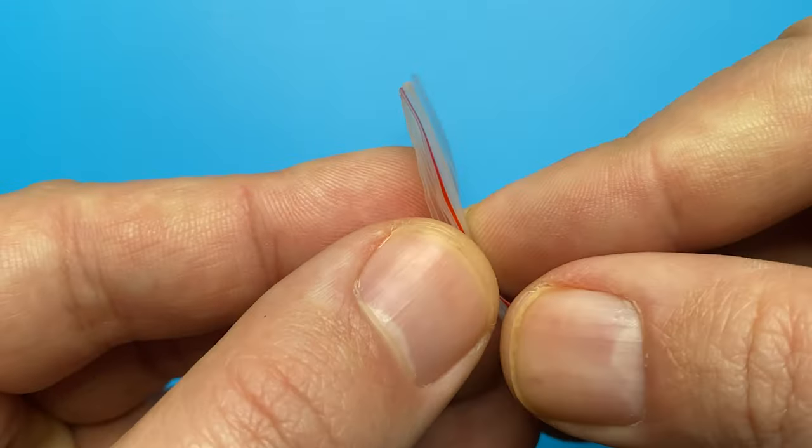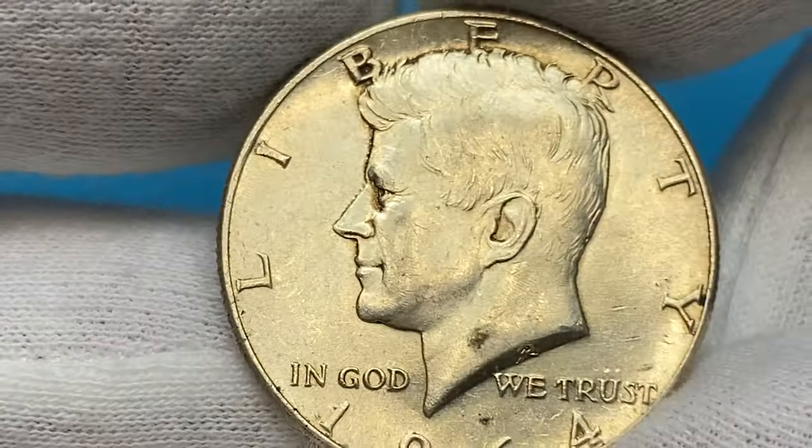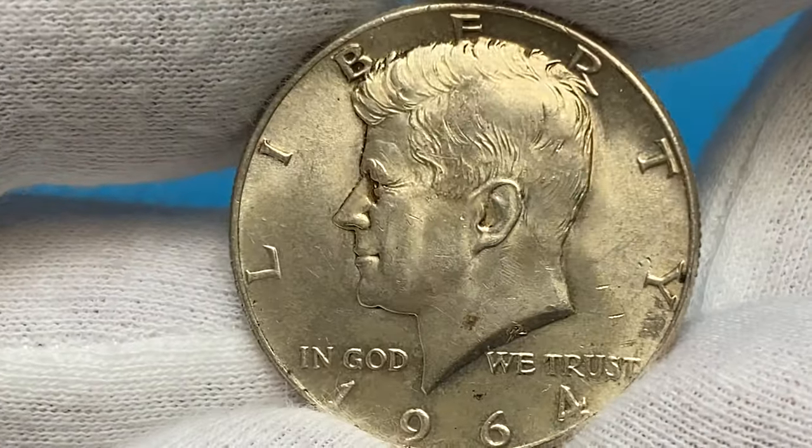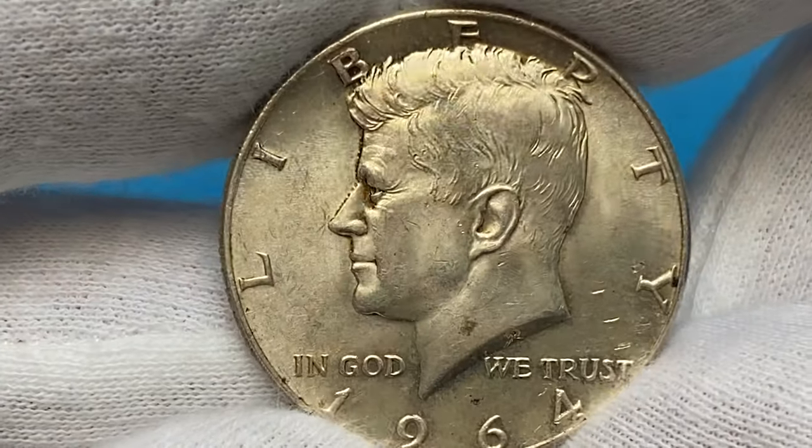The 1964 Kennedy half-dollars were composed of 90% silver, therefore making them a one-year type. The following years, from 1965 to 1970, circulation strike Kennedy half-dollars were struck in 40% silver.